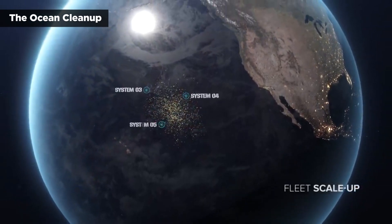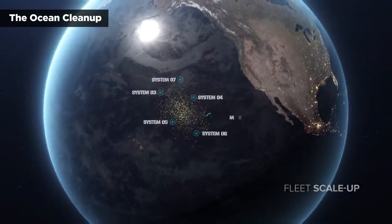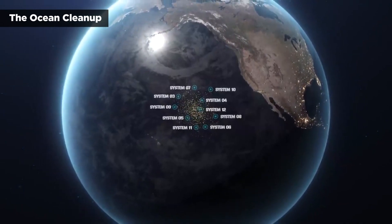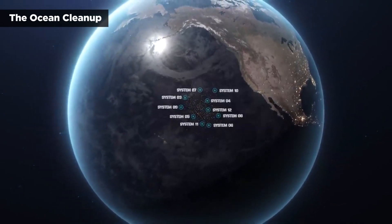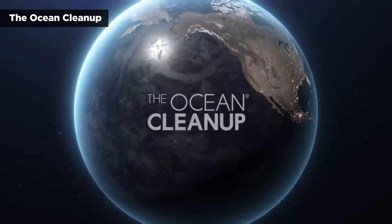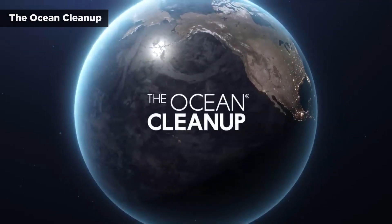Once all of the Ocean Cleanup's fleets are up and running, it predicts it can remove 90% of the floating plastic in the Pacific Ocean by 2040. And that's with just 10 System 3 fleets, compared to the 50 System 2 fleets it would need to accomplish the same task.